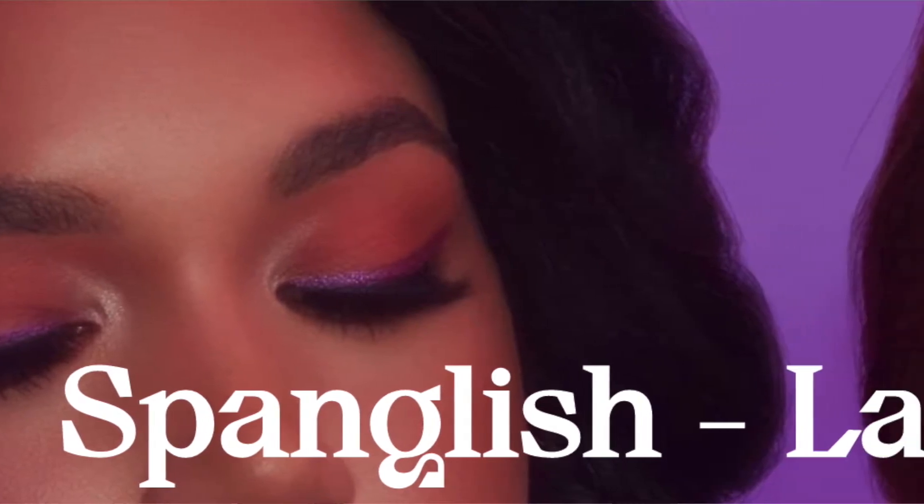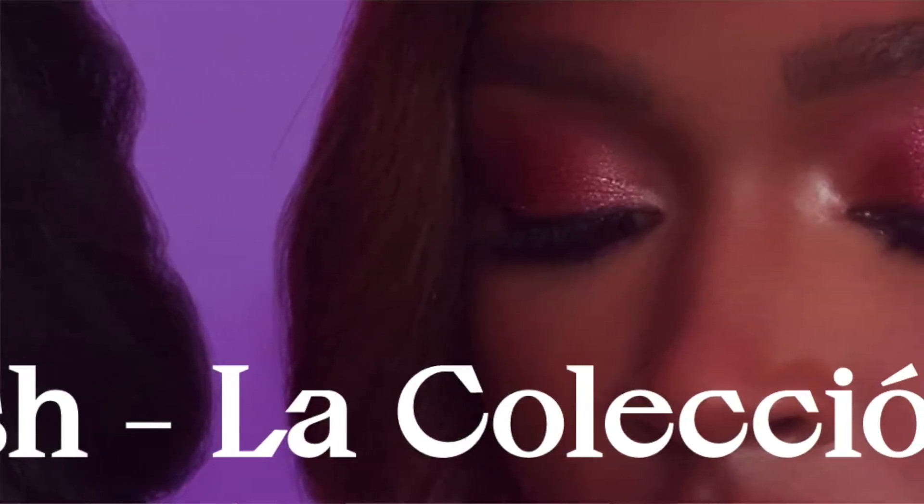Hi everyone, welcome back to my channel. On today's video, as you can see by the title, I'm going to be reviewing the new collection by Alamar Cosmetics — Spanglish La Colección — and I am so excited. I have not been this excited for makeup in a long, long time. It's a palette, three brushes, and the primer. If you're interested in learning more, keep on watching. If you're new, welcome — don't forget to subscribe and leave me a comment!